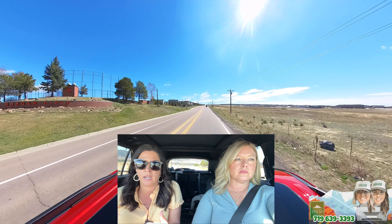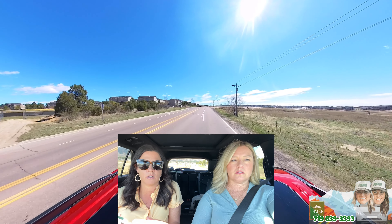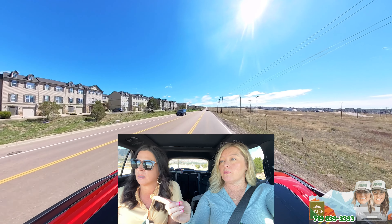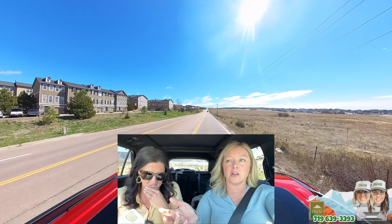You have Kingsdale, which is more on two acres with open lots. And then you have Sanctuary Pointe, and Monument is getting a lot more of these — I'm going to call them affordable, but they're really $700,000–$800,000 homes that are newer. Monument kind of missed that wave. There was only Forest Lakes and Sanctuary Pointe as newer options, but now there are a couple other options around here, and this is one of our favorites.